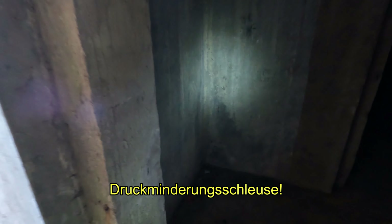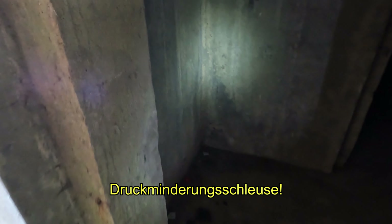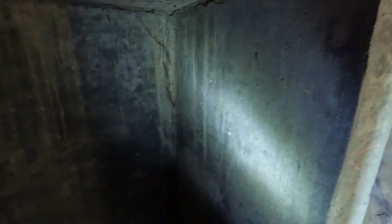Hier haben wir den Eingang, dann kommen wir in den Vorraum – Gasdruckschleuse. Da fehlen jetzt die Türen, die sind nicht mehr da. Und hier kommen wir dann zu dem eigentlichen Bunker. Der ist ca. 10 Meter lang, hat eine Breite von 1,40 Meter und ca. 2 Meter Deckenhöhe.